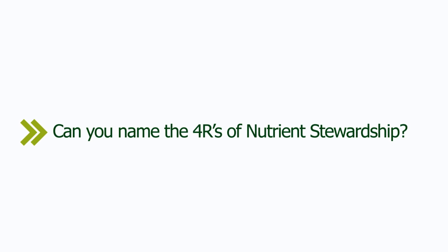Can you name the four R's of nutrient stewardship? Right rate, right time, right source, right place.